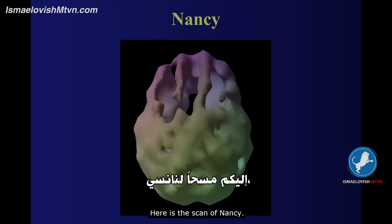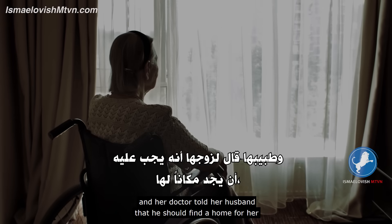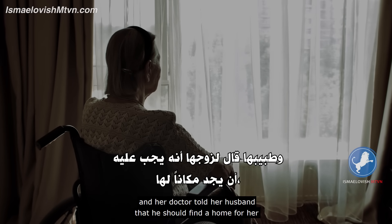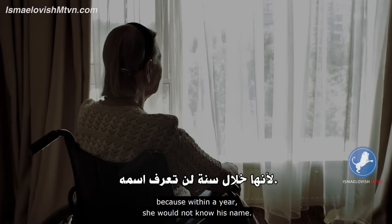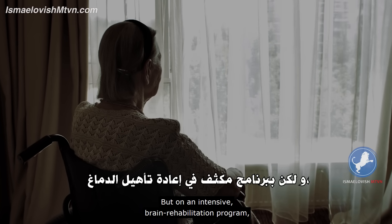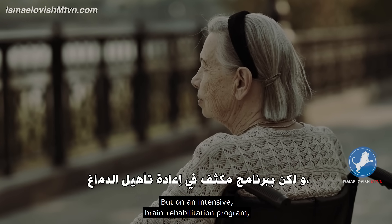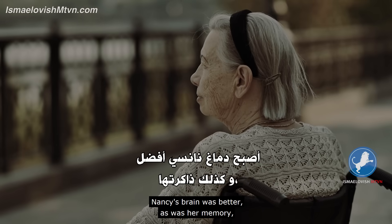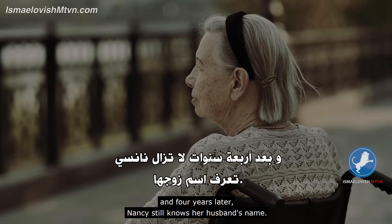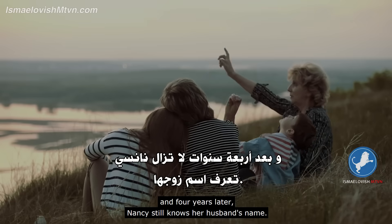Here's a scan of Nancy. Nancy had been diagnosed with dementia and her doctor told her husband that he should find a home for her because within a year she would not know his name. But on an intensive brain rehabilitation program, Nancy's brain was better, as was her memory. And four years later, Nancy still knows her husband's name.